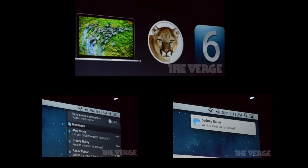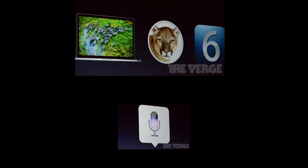Next they talked about Mountain Lion, which has features we've seen before like Reminders and Game Center, but now includes Documents in the Cloud — so if you save a document on your iPad, you can access it on your Mac via Pages. It also has dictation built in, which works with Microsoft Word, so you can just speak your papers and school projects.